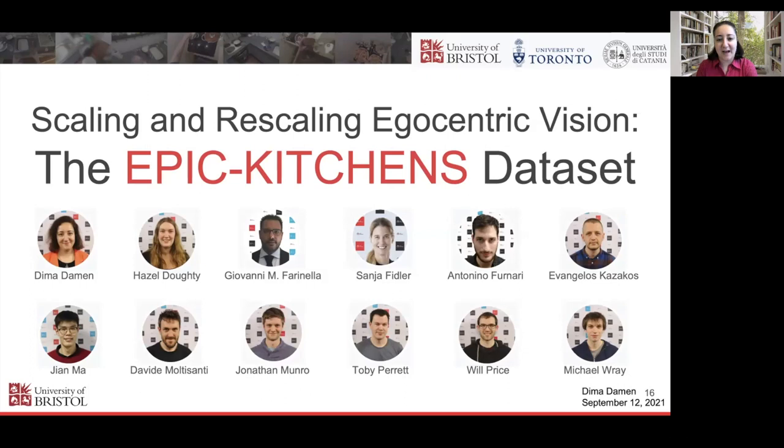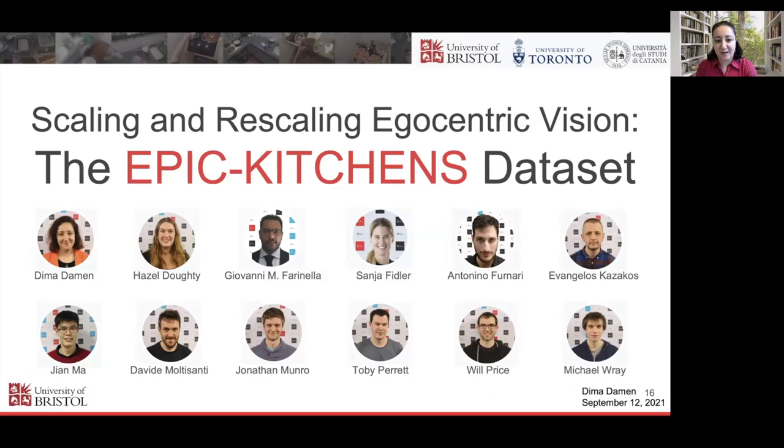Giovanni and Sania were the PIs at Catania and Toronto, and this is the team over the years — Gin also joined us at Bristol. We started by giving people cameras, taking them to their homes, and asking them to do a natural collection — record everything you do in your kitchen for three days. There's no script; we haven't asked them to do a specific dish. Start collecting the moment you walk into the kitchen, stop as you walk out.